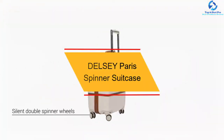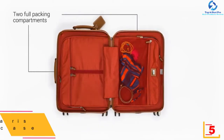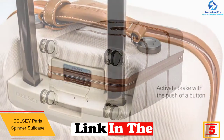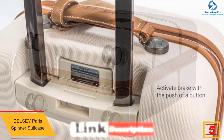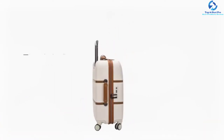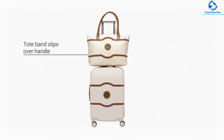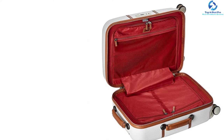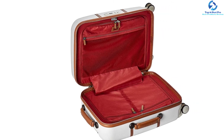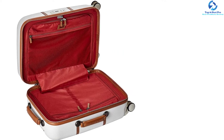At number 5, we have the Delsi Paris Spinner Suitcase. This high-quality bag features some of the best traits as far as functionality is concerned. It has a special braking system on the front wheels, unlike other bags in the same category. It is one of the most high-quality bags for short and long period travel. It has a 10-year warranty, with the manufacturer backing you for any quality concerns. It is also lightweight, tipping the scale at 9.3 pounds.